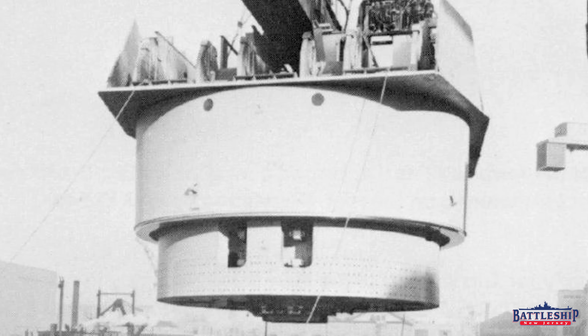A sixth design looked at shrinking the size of the turret so that there was only one shell deck, and otherwise saving a lot of weight, to fit this in the smallest possible weight for a ship.